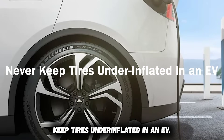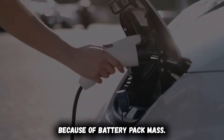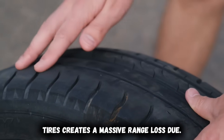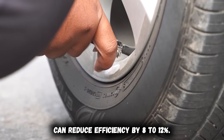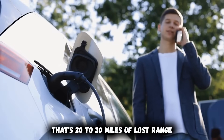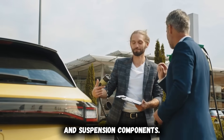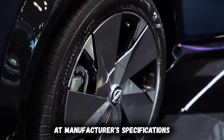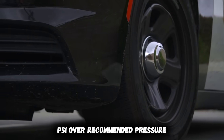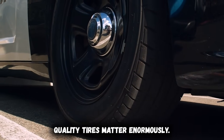Never keep tires underinflated in an EV. EVs weigh 500 to 1,000 pounds more than equivalent gas cars because of battery pack mass. That extra weight on underinflated tires creates massive range loss through increased rolling resistance. Underinflated tires by just 5 psi can reduce efficiency by 8 to 12% — that's 20 to 30 miles of lost range on every charge. Soft tires also generate excessive heat, accelerate tread wear, and increase load on motors and suspension components. Check tire pressure monthly when cold and maintain pressure at manufacturer specifications or slightly above.